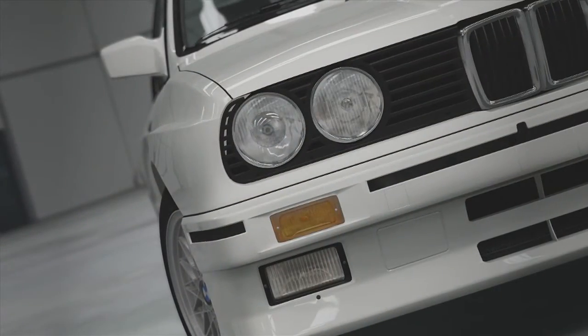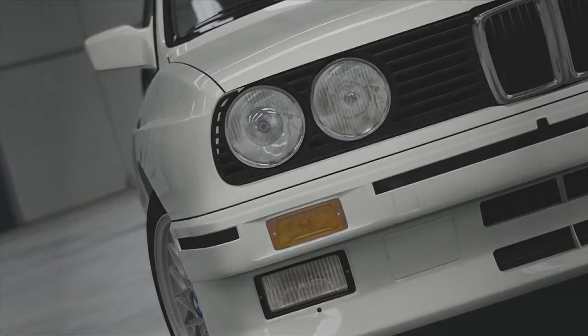Right, so the E30 M3. What I'm here to talk to you about today is how it feels to drive.